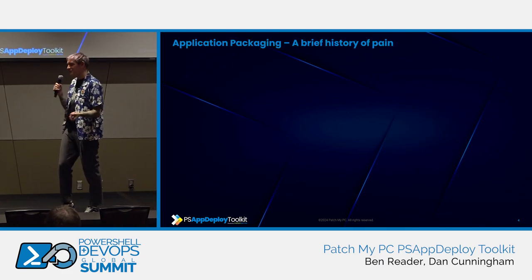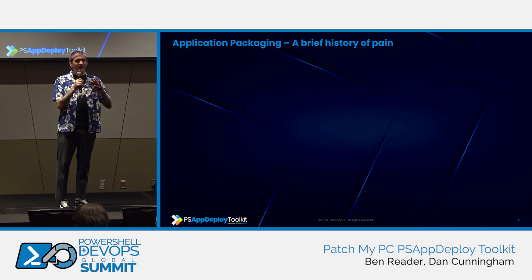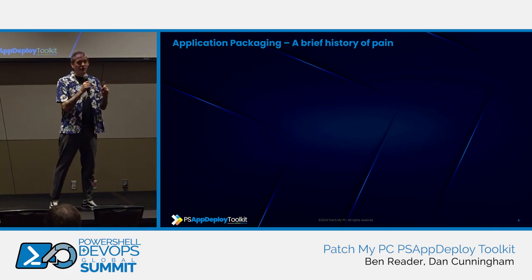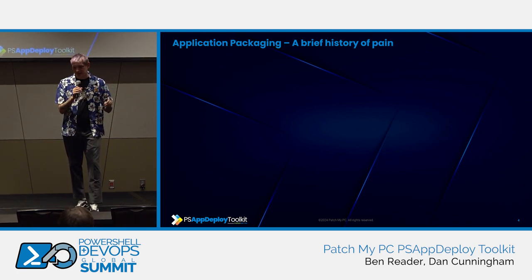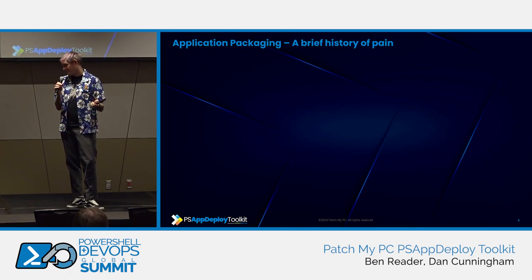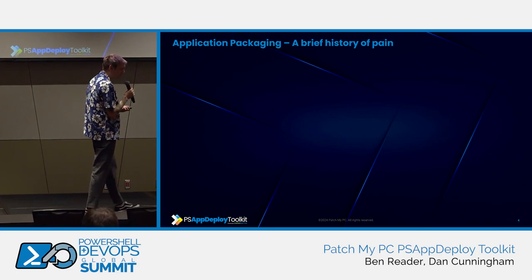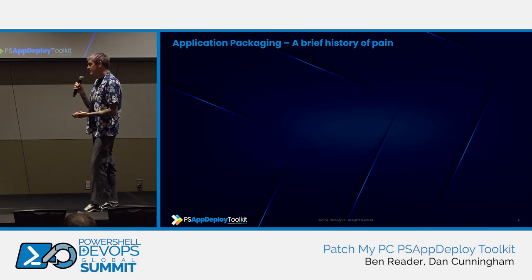Application packaging — a brief history of pain. Who here has to package applications as their day job? Who here has ever had to do it? That's almost everyone. So first of all, I feel your pain. We've all done it. It's awful. It never gets better and it probably never will. PSADT makes it just that little bit better, but I don't think application packaging will ever be fun. We're going to talk about why this is painful — because surely there's a standard, right? All vendors just use one thing, you package your application, you say be silent and it just works. Why is that not the case?